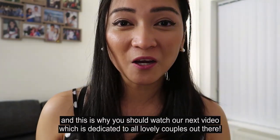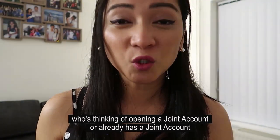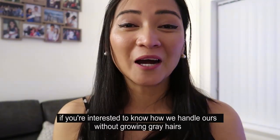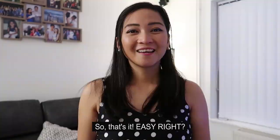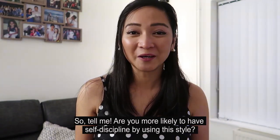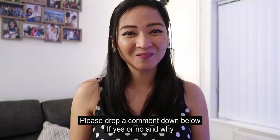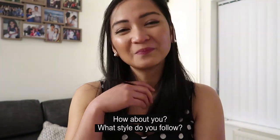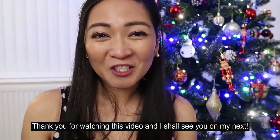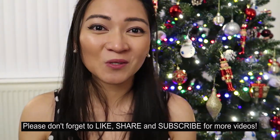Watch our next video, which is dedicated to all lovely couples thinking of opening a joint account or who already have one — so you can see how we manage ours without growing grey hairs. So that's it! Are you more likely to have self-discipline using this style? Drop a comment below. What style do you follow? Let us know. Thank you for watching and I shall see you on my next — please don't forget to like, share, and subscribe for more videos.